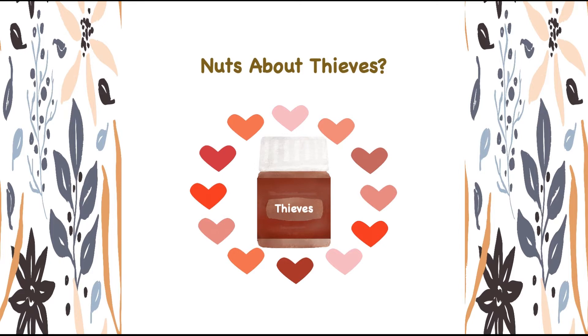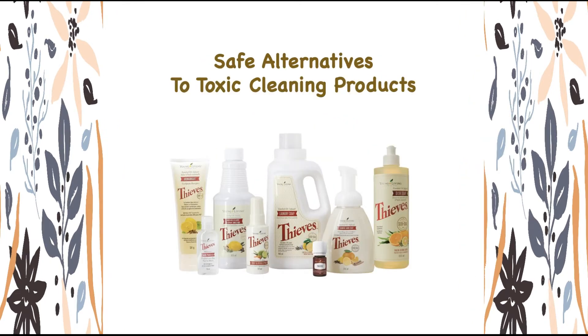The entire line of products will bring safe alternatives to your home so you can replace harsh chemicals with naturally derived formulas that work hard and smell amazing.